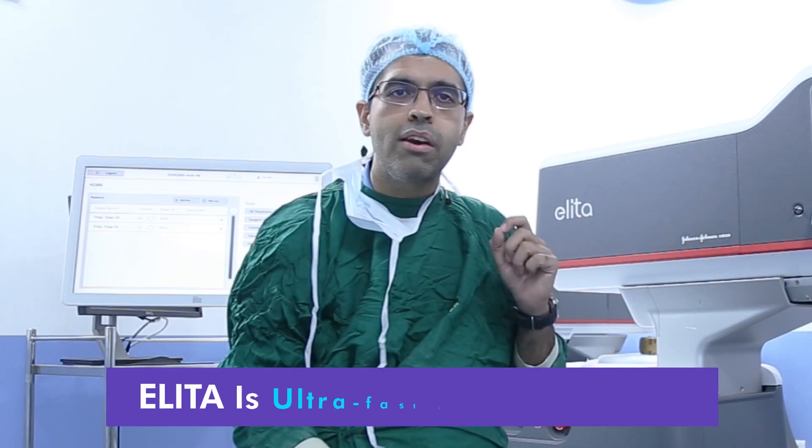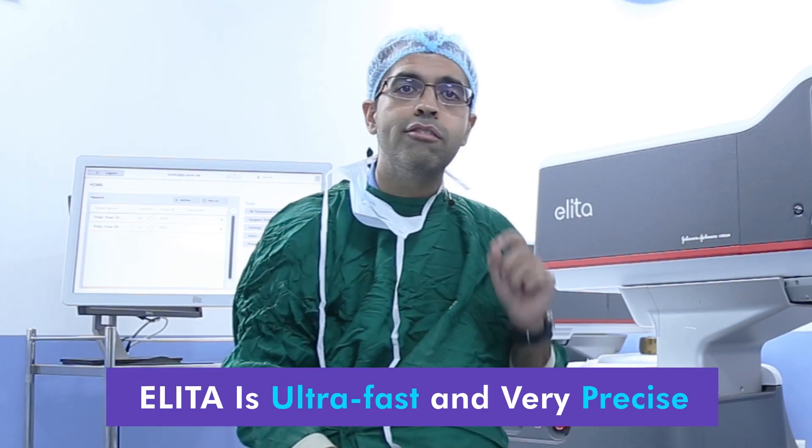Today I will be talking about lenticule extraction. What this machine is providing is laser shots that are ultra fast, very short energy, and very precise. The laser beam is focusing on the tissue for a very short duration and a short pulse of energy is given in a really short duration of time. Because of that, we are getting tissue and adhesion-free lenticules, or adhesion-free cuts, in the cornea.